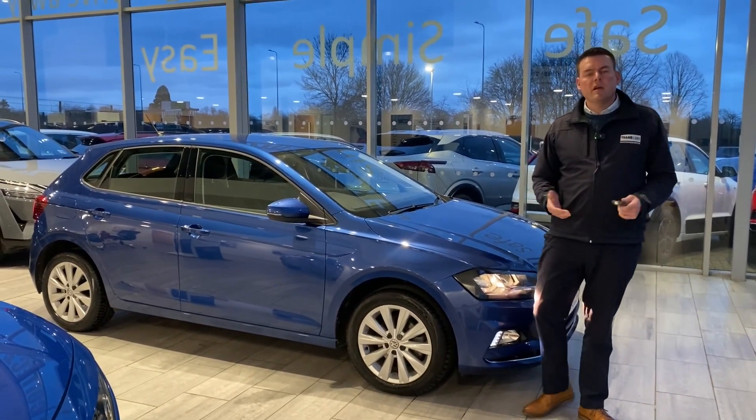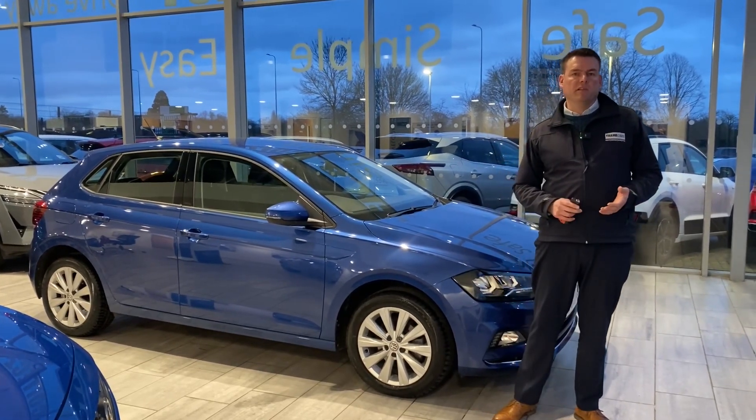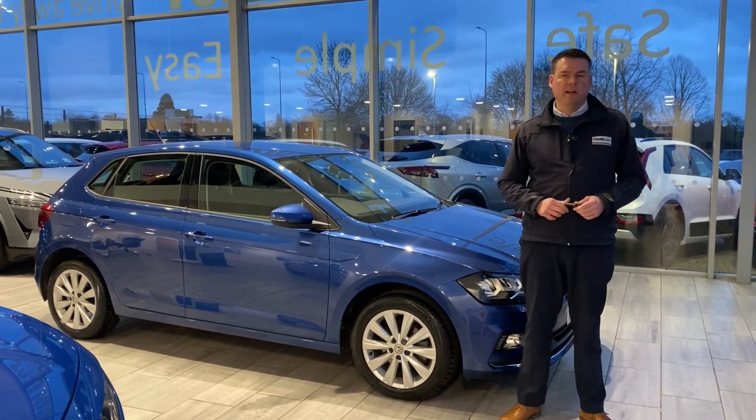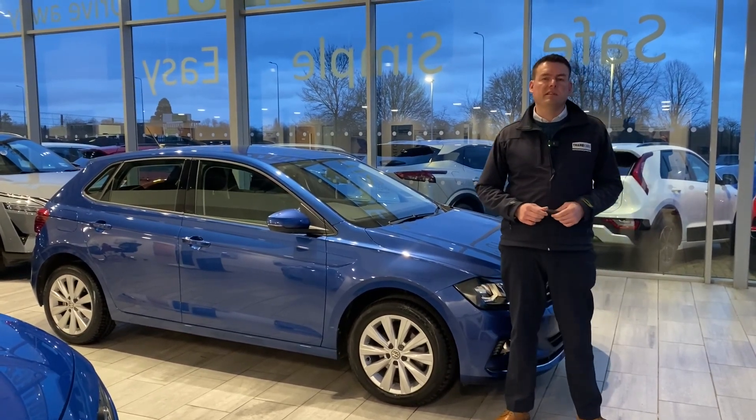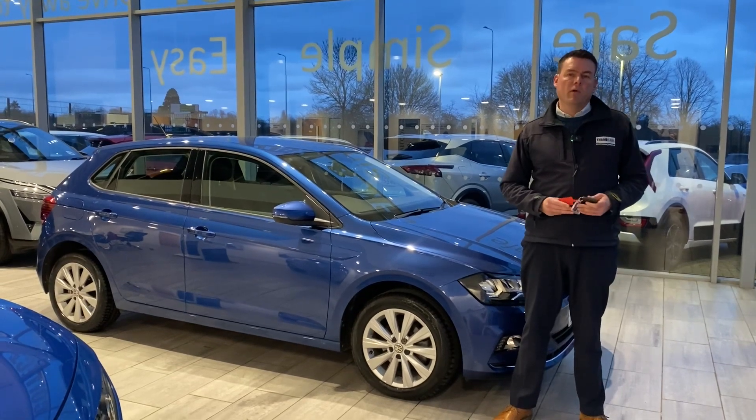First of all, how can we help you here at Thame Cars? Well, we're five-star rated on Trustpilot, we're highly rated by Auto Trader, and we've recently won Used Car Dealer of the Year for 2023. So we're the place to come for a pressure-free car buying experience.